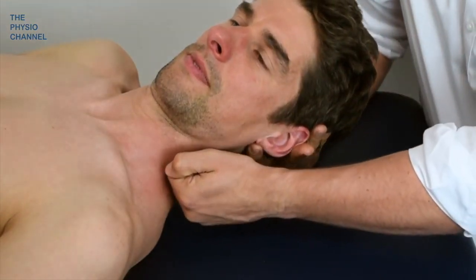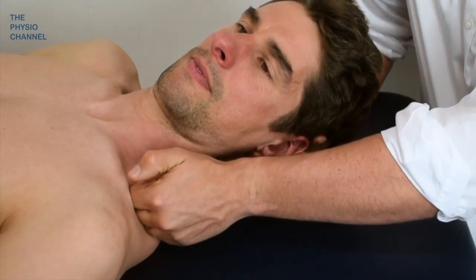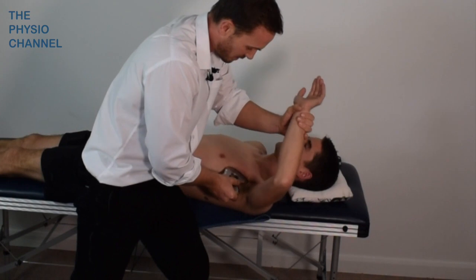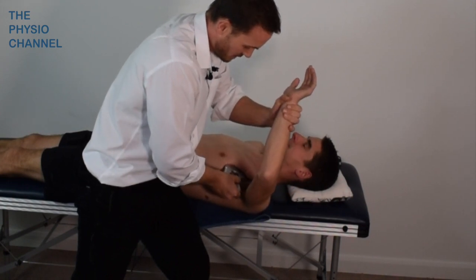Reducing scalene muscle tone using massage can also be helpful, and if the compression is subcoracoid, then techniques to reduce pec minor and pec major muscle tone may also be helpful.